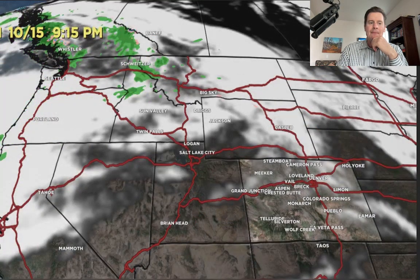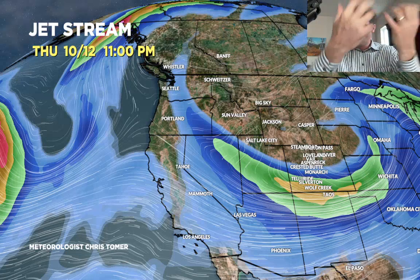Here's the jet stream forecast for the 12th — Thursday at 11 p.m. You can see the dip in the jet moving through Wyoming, Colorado, and Utah. There's an area of low pressure spinning up in northeast Colorado and Nebraska — that's what's going to give you that wrap-around through Wyoming and pull all that cold air in from the north.